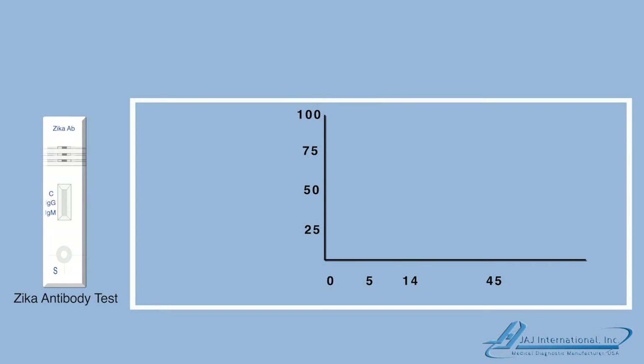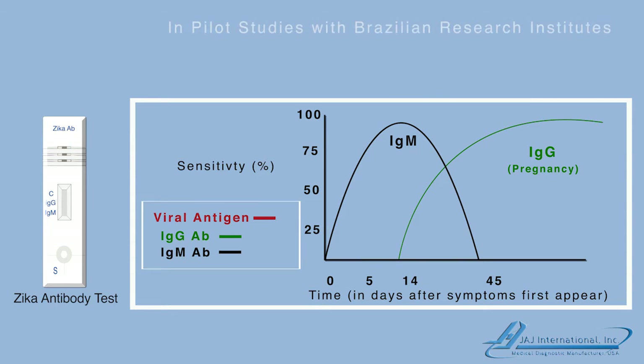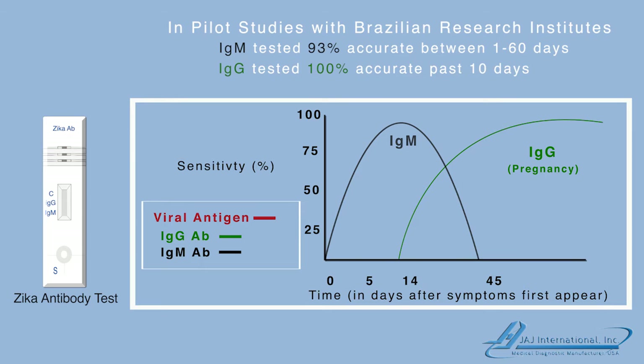The JAJ Zika antibody test is designed as a screening tool to scan for the presence of the Zika virus in 10 minutes. The test specimen can be serum, plasma, or whole blood. When whole blood is used, less than a single drop of blood can be taken from the fingertip. The test detects separately the presence of Zika IgM antibodies and Zika IgG antibodies, which provides useful information to the doctor about the timing when a patient may have been infected. This is particularly important for a pregnant woman.